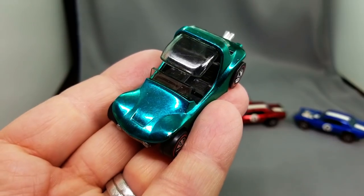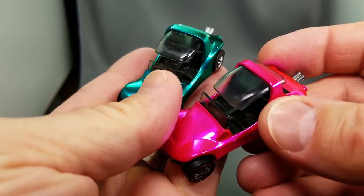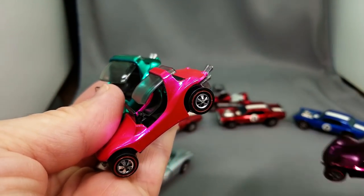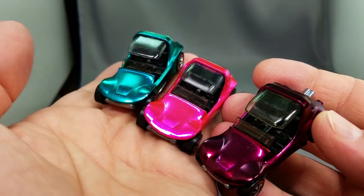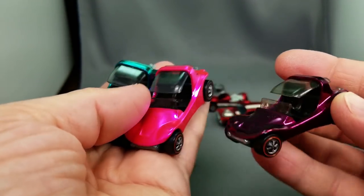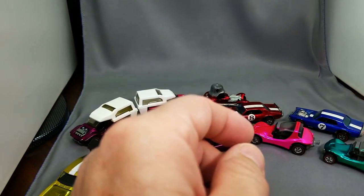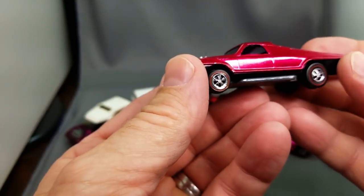Next car up is the Sand Crab. This one in green does have a bit of an aqua look to it. This one in hot pink, and this one in magenta. I didn't have the yellow, but I did have these three colors — the magenta, the hot pink, and the green. Look how pretty those are. Hot Wheels, we love them. They're so beautiful.